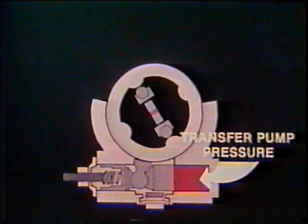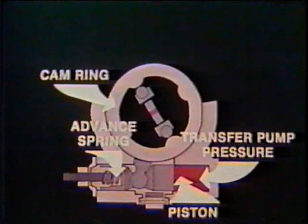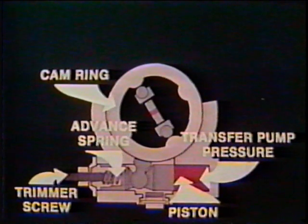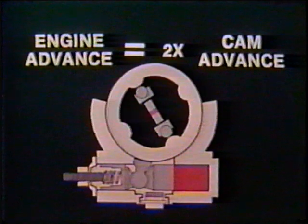Transfer pump pressure, the advance parts, and the advance spring are all selected to provide precise cam movement to provide required injection timing advance. The system is adjustable by means of a trimmer screw to control preload on the advance spring. On four cycle engines, the injection pump is operating at cam shaft speed; therefore, the engine timing change will be twice that of the pump.